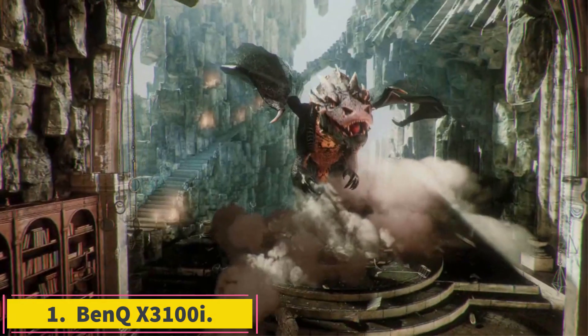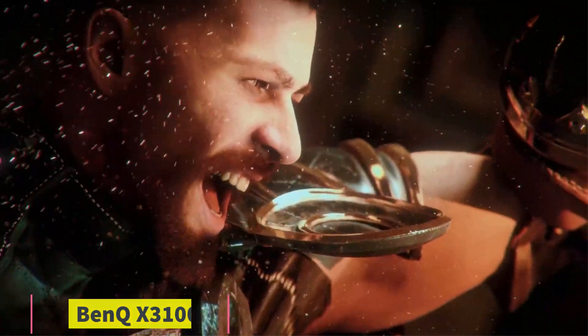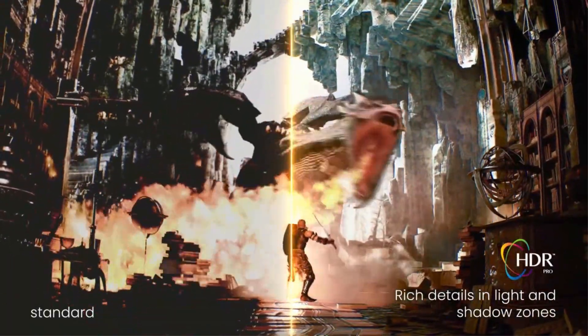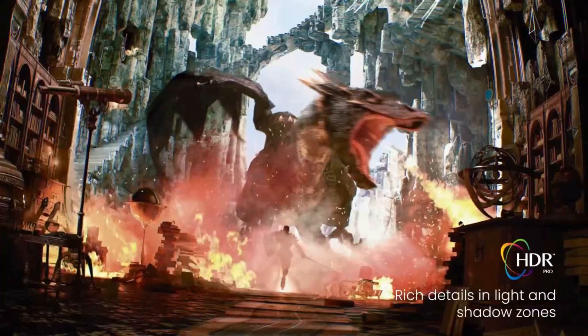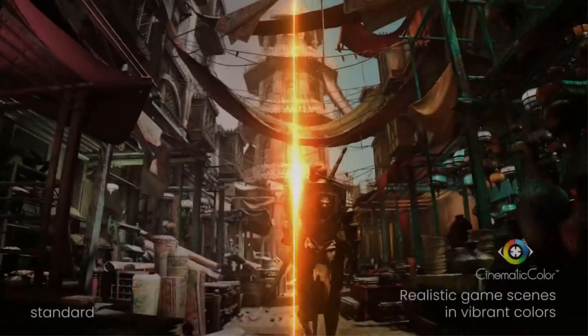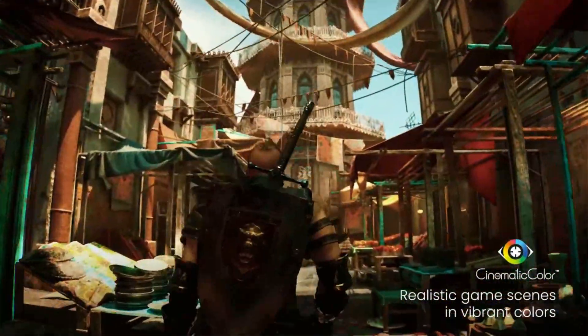Number 1: BenQ X3100i. If you're in the market for the best 4K projector, consider the BenQ X3100i. This projector stands out for its adaptability, offering advanced home theater capabilities while catering to gamers and streaming app aficionados via its built-in Android TV 11 QS02 dongle.